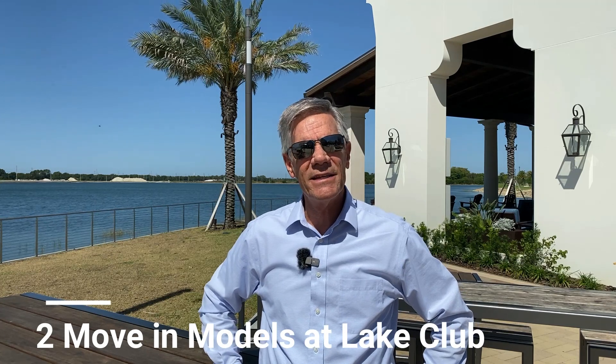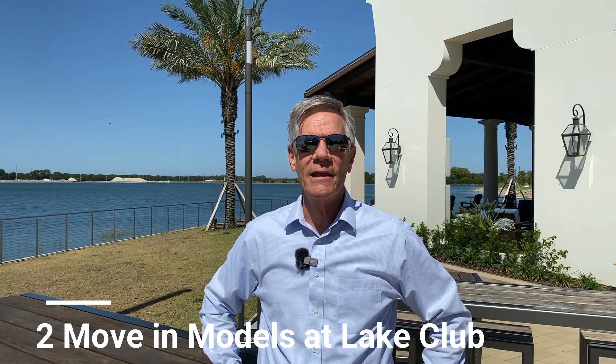With a tight inventory and not a lot of resales on the market, we're always looking for new homes coming on the market for our buyers that follow us on this YouTube channel, Living in Lakewood Ranch. Today I'm excited to bring to you two models that are going to be released here in the next 60 or so days that are going to be in the Lake Club.